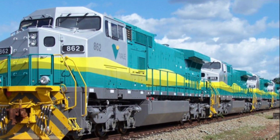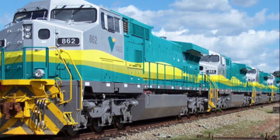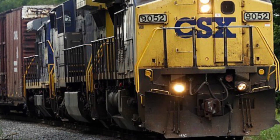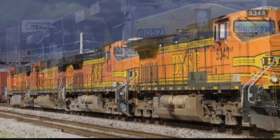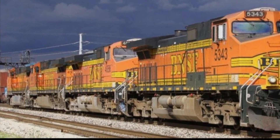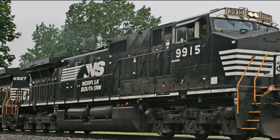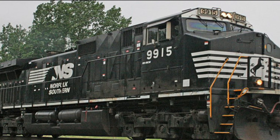Railroads that use the C44-9W include, but are not limited to, the Estrada de Ferro Carajás, Pilbara Rail, and CSX. Out of all 15, the railroad with the most C44-9Ws was BNSF, with a whopping 1,697 total units. The railroad with the second largest fleet was the Norfolk Southern, with 1,090 units.